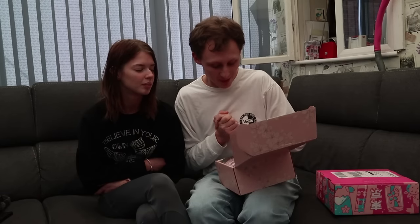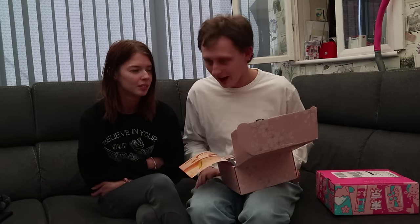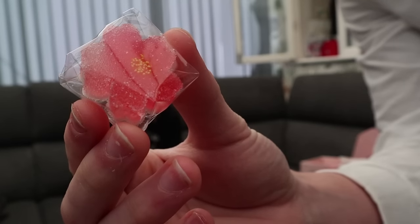My girlfriend and I tried these Japanese treats for the very first time. Just to show you how good they really are, I've got the boxes here. All I need is a taste tester — my girlfriend. This month's box is the arrival of Sakura. It's the cherry blossom tree, which has long been revered in Japanese culture as a symbol of renewal and hope. Shall we try these little cherry blossom flowers? One for you and one for me. On three — one, two, three.